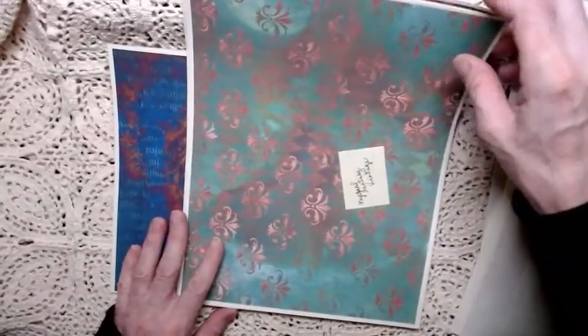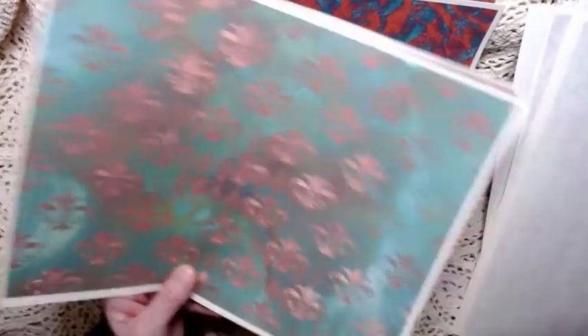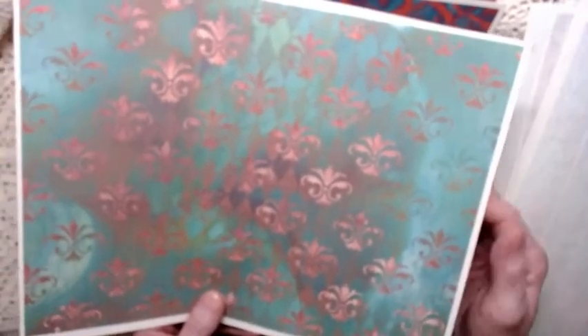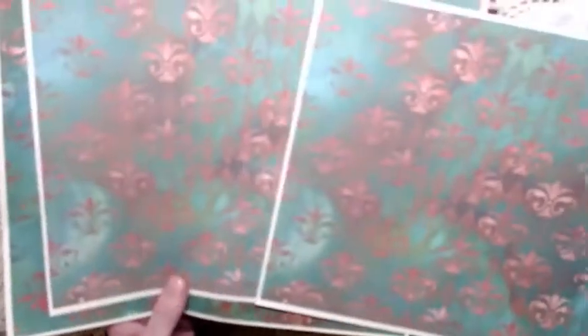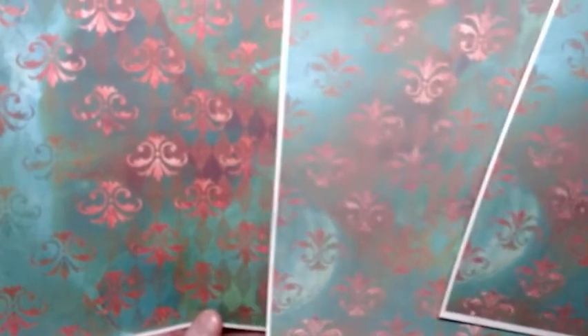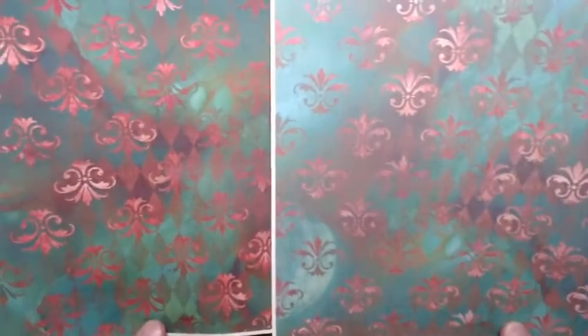The next one is called Mystical Fantasy Vintage as well, but it's not the Washi version. What I did with this one was print it at 64% opacity because I wanted to see if I could tone down the colors a little bit and save some ink — and it worked really, really well. Those two are printed at 64% opacity, and then this one is the full 100%. So you can see the difference in colors and how they do indeed translate very, very well.